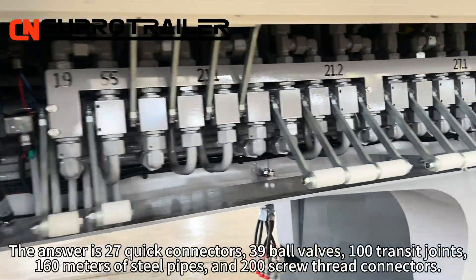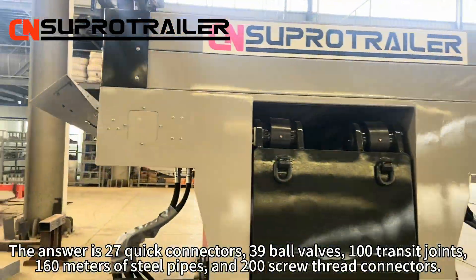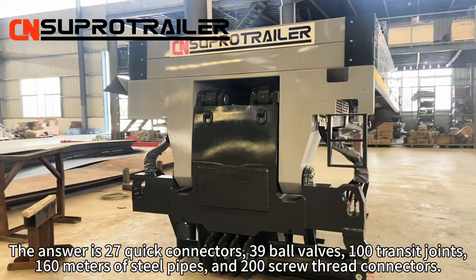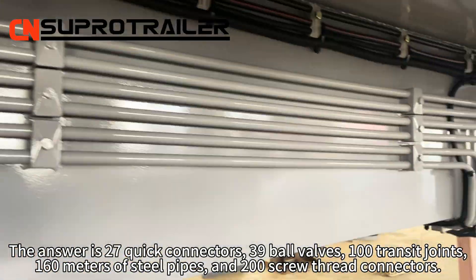The answer is 27 quick connectors, 39 bar valves, 100 transit joints, 160 meters of steel pipes, and 200 screw thread connectors.